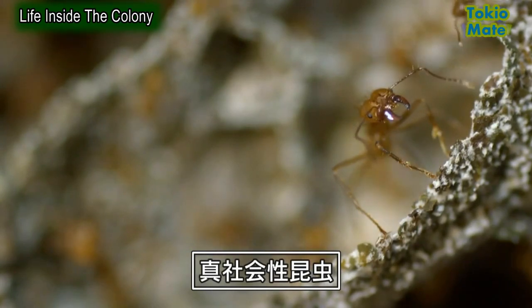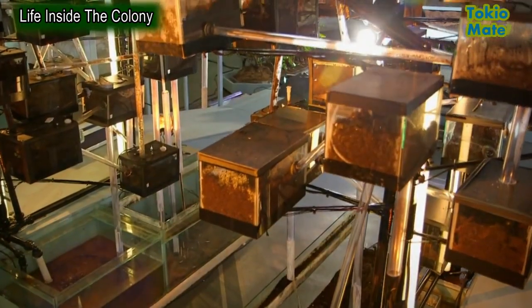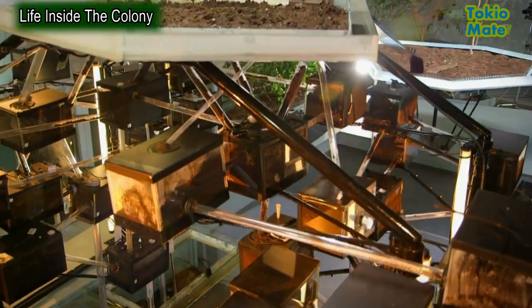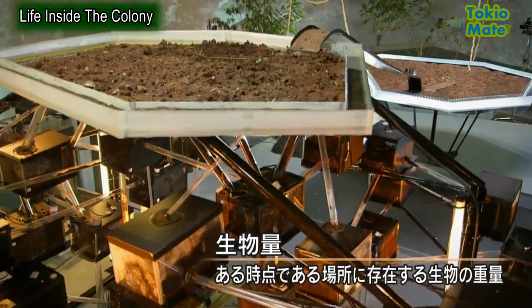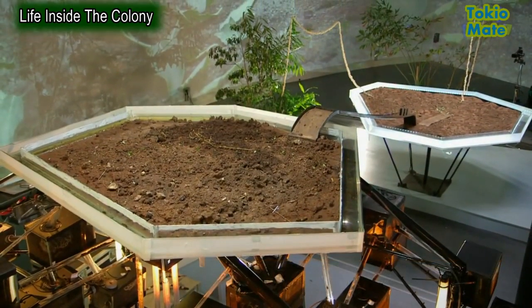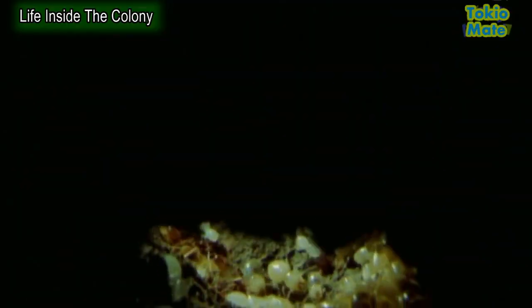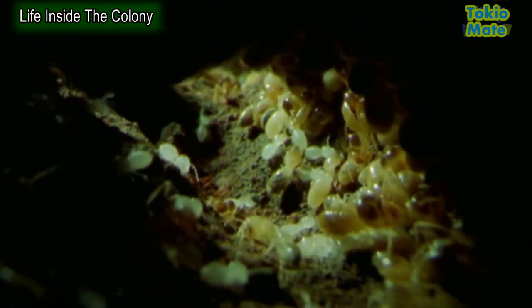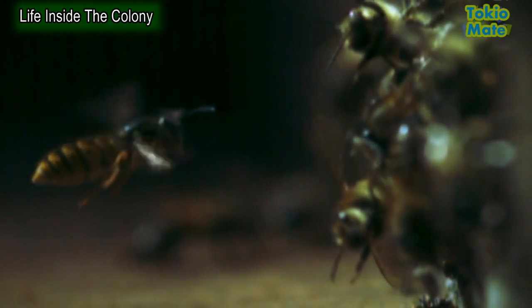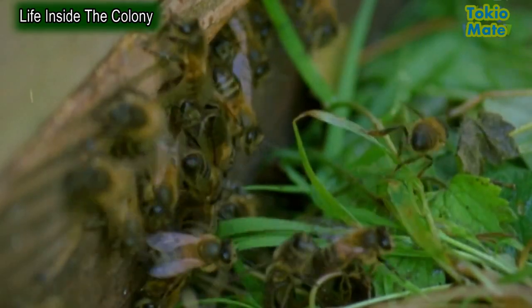These attributes put these ants in a special category — they are eusocial, or truly social, insects, and they're phenomenally successful. They make up only about 2% of all insect species but account for most of the insect biomass on the planet. The major groups of eusocial insects are ants, termites, wasps, and bees. Together, these insects outnumber all the others on Earth combined.